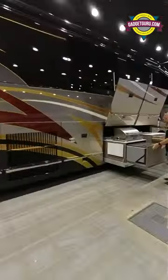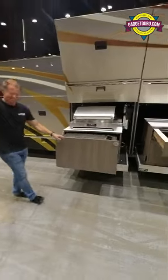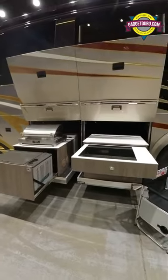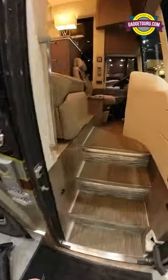This is the 2019 Featherlite, one of my favorite brands. And look at this — it's Eric Willey of Featherlite over here. You got a barbecue grill, refrigerator, freezer, induction cooktop, and let's take a quick look inside.